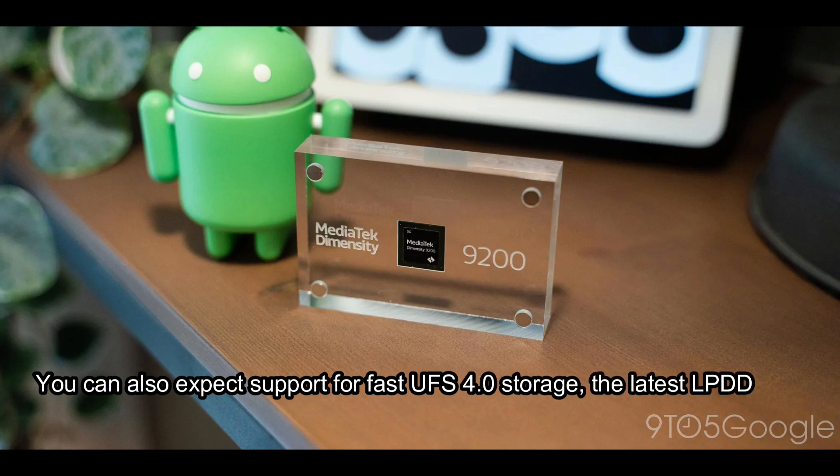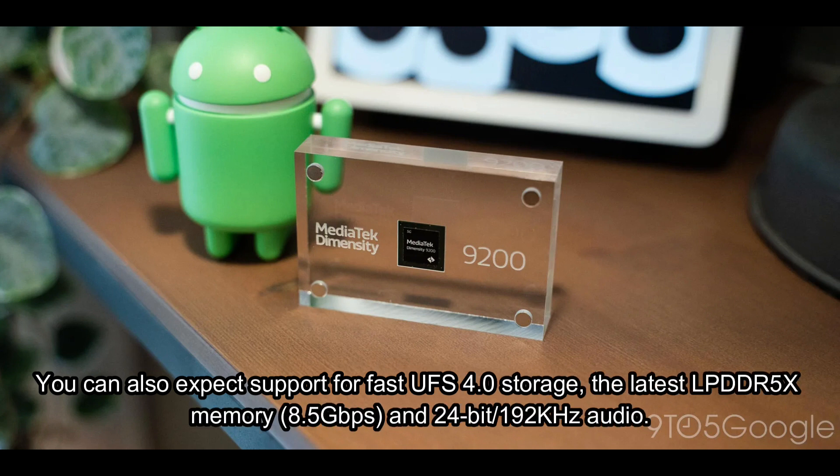You can also expect support for fast UFS 4.0 storage, the latest LPDDR5X memory at 8.5 Gbps, and 24-bit 192 kHz audio.